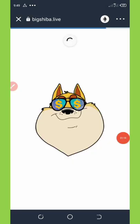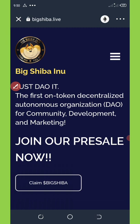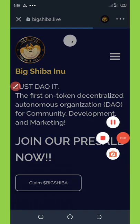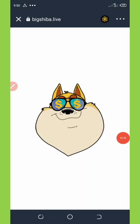Once it loads up, all you need to do is change the network from Ethereum to BNB Smart Chain. Once you do that, you're gonna wait for it to load up again. Now it has loaded.